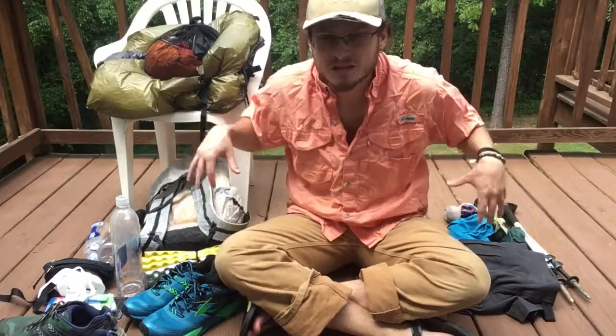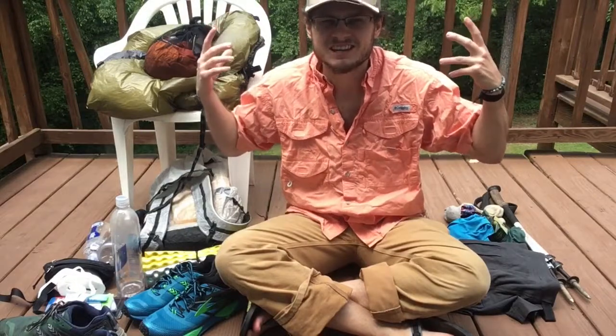Hey guys, this is Songbird. You can see there's a lot of stuff around me. I'm gonna do a lot of videos today sitting here in the sunny Georgia heat. In this video I'm gonna go over my worn items that I'm gonna be bringing with me on the AT this summer.